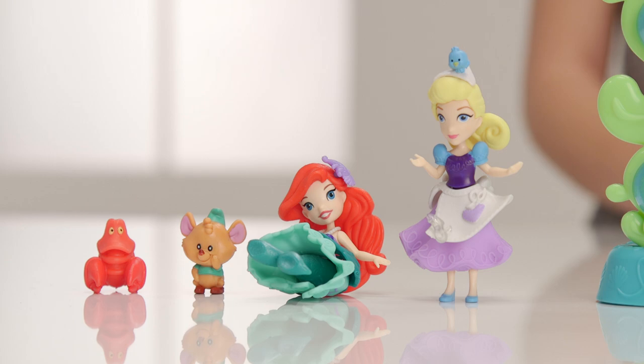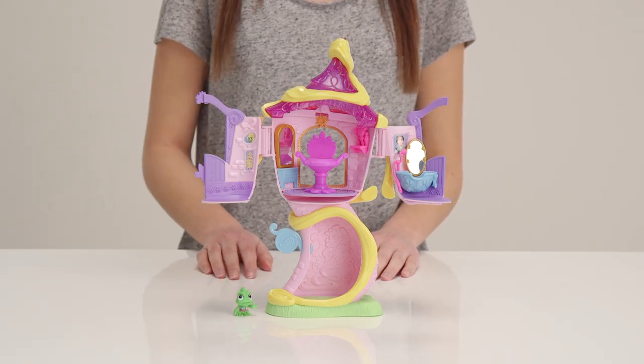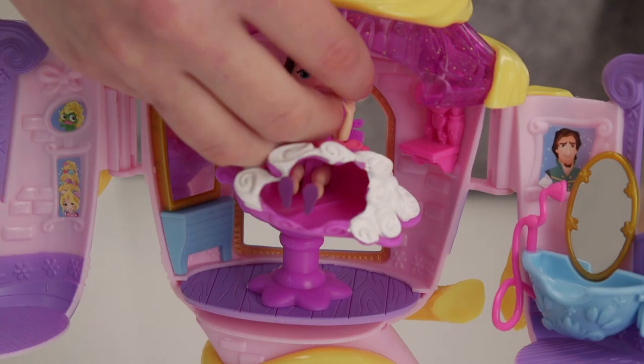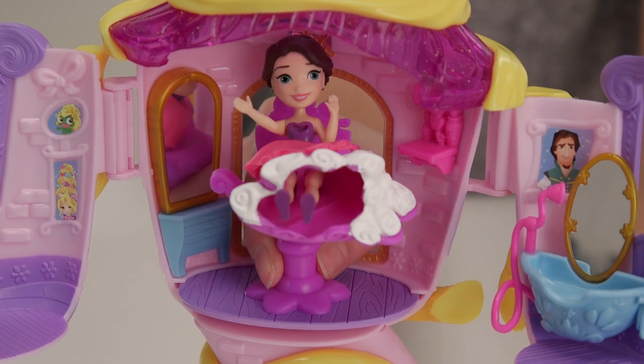Time to show you Rapunzel's Styling Tower. Oh, it's just perfect for your tangled princess isn't it? And let's not forget Pascal — he's all ready to style Rapunzel with you. He's wearing his hairdresser belt with scissors and brush. So let's get Rapunzel into the swivelling styling chair ready for her magical makeover.